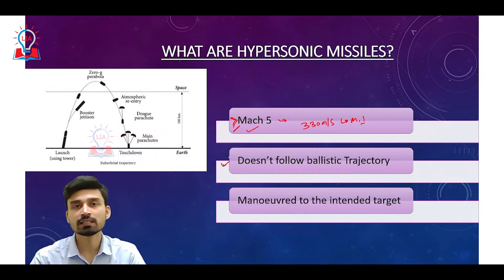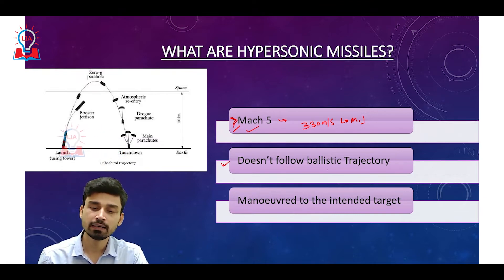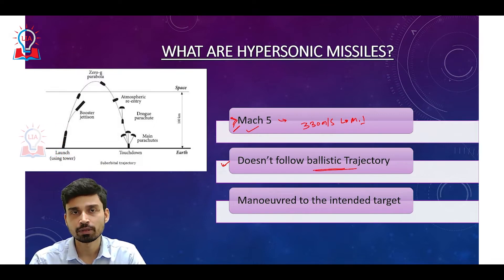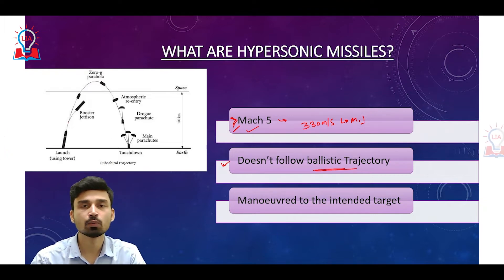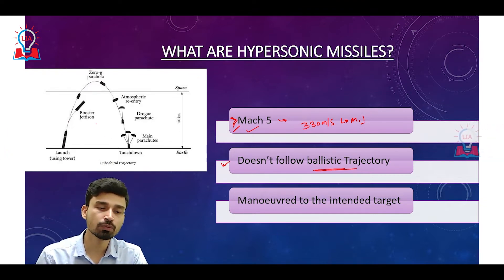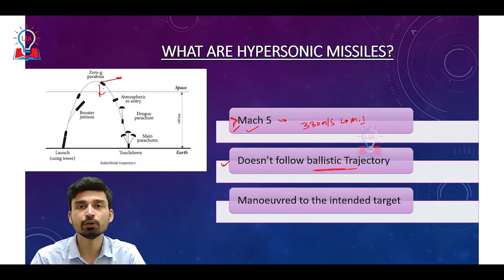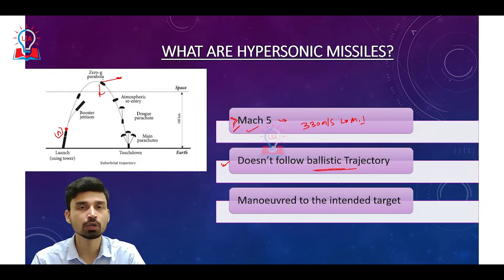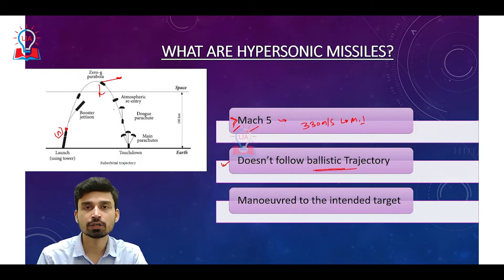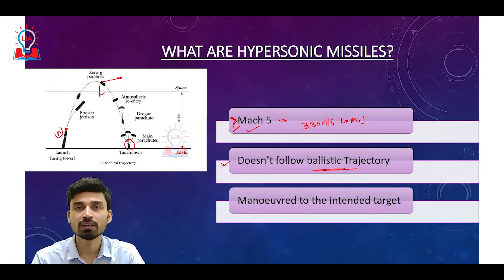The second difference compared to conventional missiles is that hypersonic missiles do not follow a ballistic trajectory. Ballistic trajectory, as shown in the diagram, means that once ejected from the launcher, the missile follows a parabolic path under the influence of gravitational forces and the kinetic energy from the launcher. When launched from point A, it travels upward, curves back in a parabolic arc, re-enters the atmosphere, and strikes the target. This kind of path is called a ballistic path.